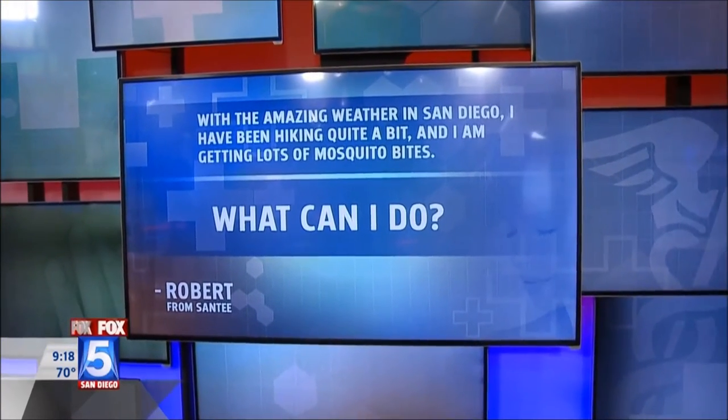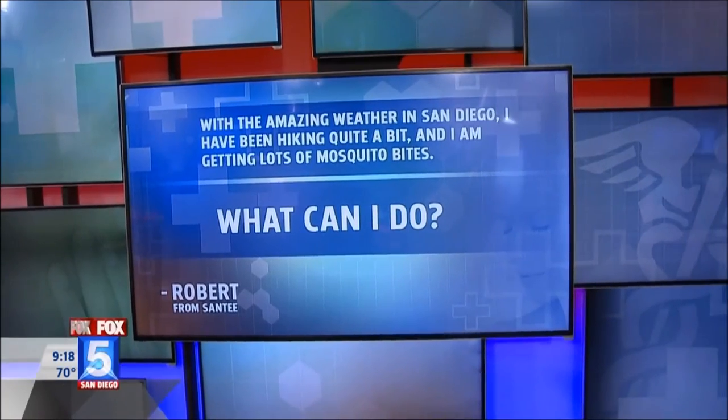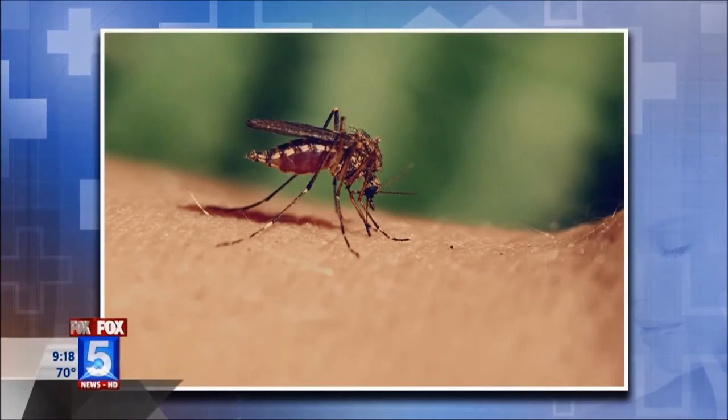Robert from Santee writes: with the amazing weather in San Diego, I've been hiking quite a bit and getting lots of mosquito bites — what can I do? Mosquitoes are actually the number one cause of death worldwide in the animal kingdom. In the United States we're fortunate we don't have many of those diseases, but no one likes to get bit. Mosquitoes are more active at early dawn and dusk when the wind calms down. Wear protective clothing — long sleeves and long pants. The more active you are, the more mosquitoes are attracted to you because we breathe out carbon dioxide and they're attracted to that. Also avoid brightly colored clothing, as mosquitoes seem more attracted to bright colors.